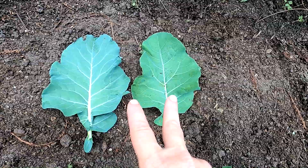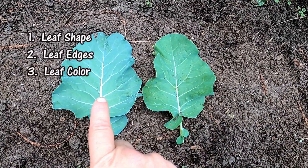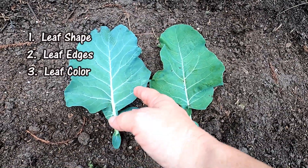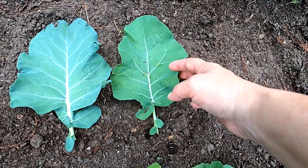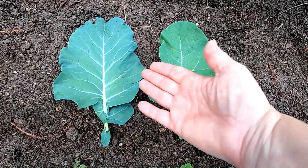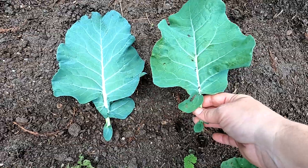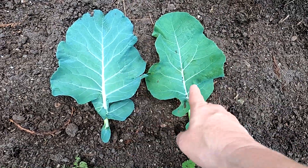One thing you can definitely tell the difference between broccoli and cauliflower is that broccoli has a lot more blue to its green — you can even pick that up on camera. Cauliflower is just straight-up green. The vein here is a little bit thicker, but that might vary between varieties, though you can definitely tell that color apart.